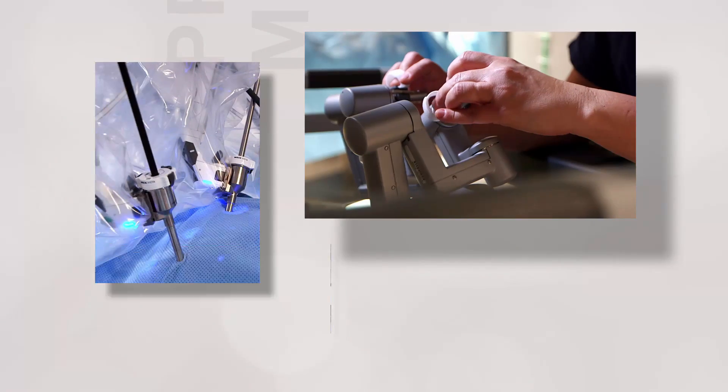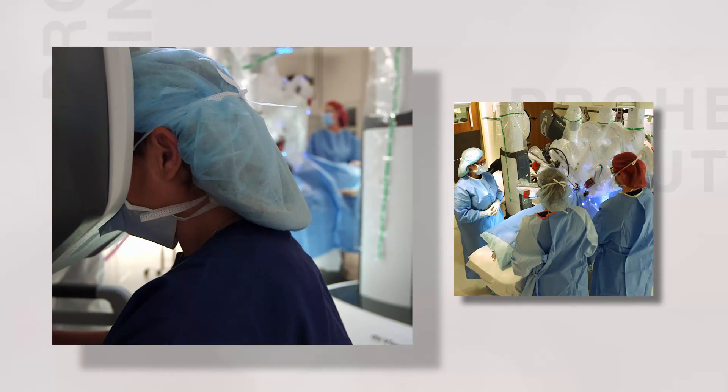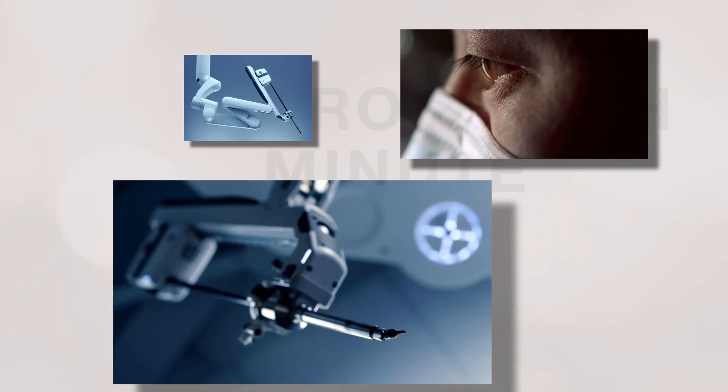With the new technology, the XI, we can do a 360-degree view of the abdomen and operate in multiple quadrants all at the same time. The XI allows me to do extremely intricate surgeries in really small areas.